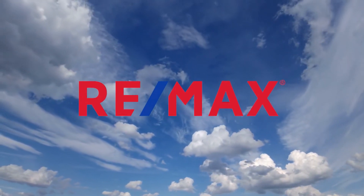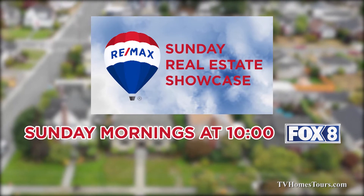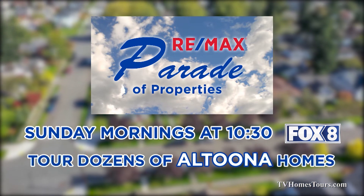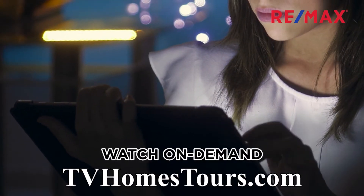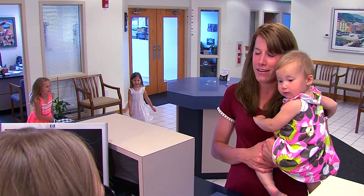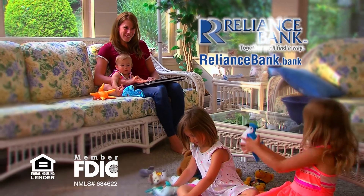RE-MAX lets you tour dozens of real estate opportunities in the Johnstown and Altoona areas without leaving your couch. Watch the RE-MAX Sunday Real Estate Showcase Sunday mornings at 10 on Fox 8 to tour dozens of great Johnstown listings. Then stay tuned to Fox 8 at 10:30 for the RE-MAX Parade of Properties, highlighting dozens of great finds in the Altoona region. Check out an hour of great real estate opportunities Sunday mornings starting at 10 on Fox 8. Lots of things in life are difficult — your mortgage loan application doesn't have to be one of them. Apply safely and easily at RelianceBank.bank. Reliance Bank — together we'll find a way.